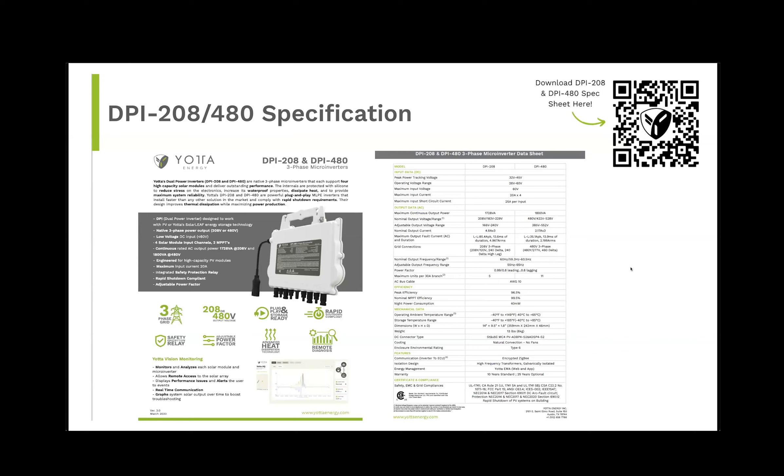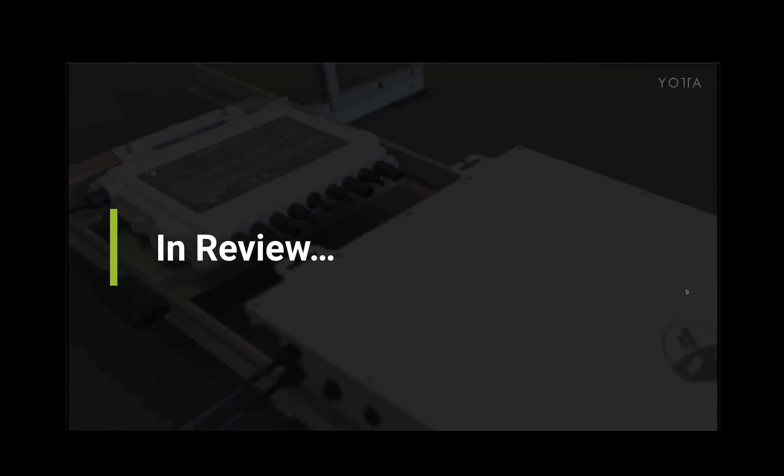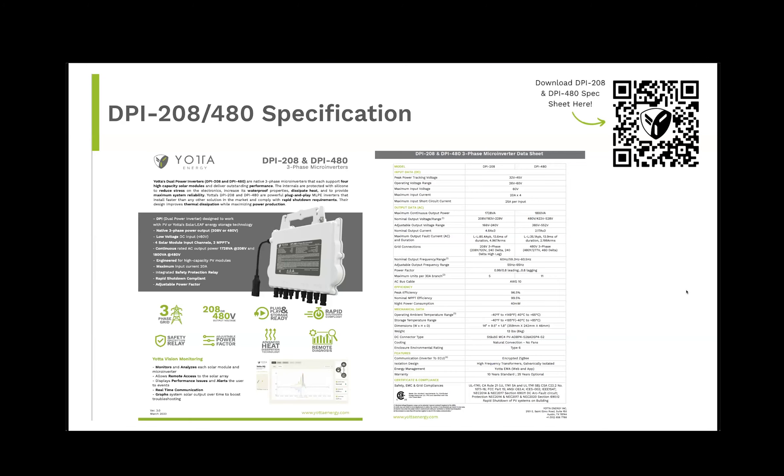How many modules for each micro? Great question, Ryan — four modules per one microinverter. Much less hardware needed compared to the competition. We don't really have any competition for three-phase commercial micros yet, especially in the 480 space — we're pretty much the only people who play there.